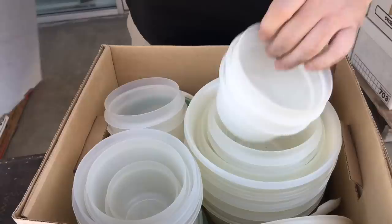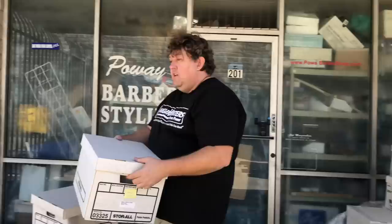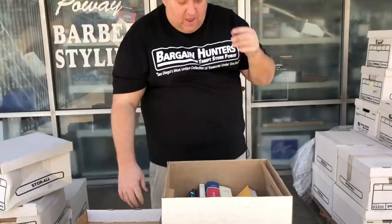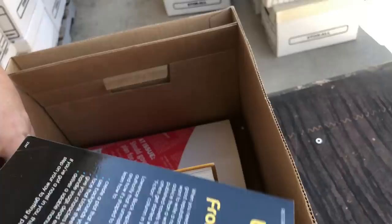This is Rubbermaid — we'll price these at like a dollar or two a piece and they sell immediately. There's a lot of them, probably $40 to $50. It all adds up. We sell that stuff all the time — people come in to renovate their kitchen. That's the benefit of having a thrift store, because everything sells. These are just some regular books, nothing major.